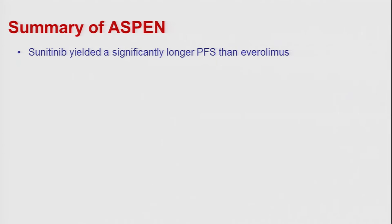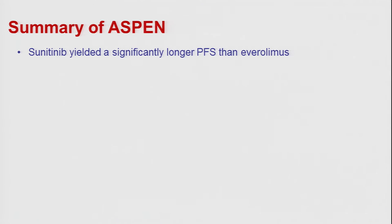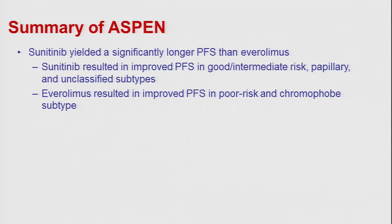The summary of the ASPEN trial led by Duke: sunitinib yielded significantly longer progression-free survival than everolimus, with the benefit of sunitinib noted in patients with good and intermediate risk disease, papillary, and unclassified subtypes. However, everolimus had good results in patients with poor-risk disease — not surprising given the temsirolimus data showing improvement in poor-risk disease — and also in the chromophobe subtype.